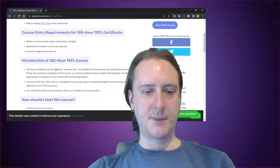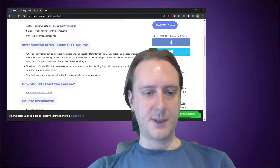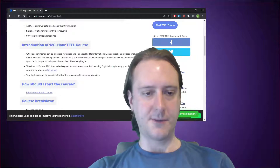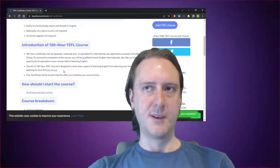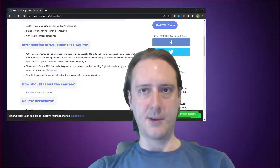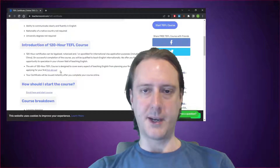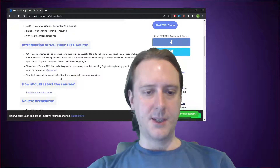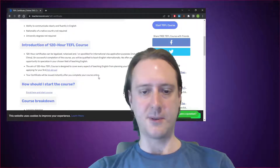120-hour certificates can be legalized, notarized, or apostilled for international visa application purposes — so basically you get a piece of paper that you can take to a lawyer and they'll confirm you have a piece of paper. The aim of the 120-hour TEFL course is described as covering every aspect of teaching English from planning your first lesson to applying for your first job abroad. It seems a bit backwards to plan your first lesson before applying for your first job, but they're obviously aiming at people with no teaching experience. Your certificate will be issued instantly after you complete the course online.